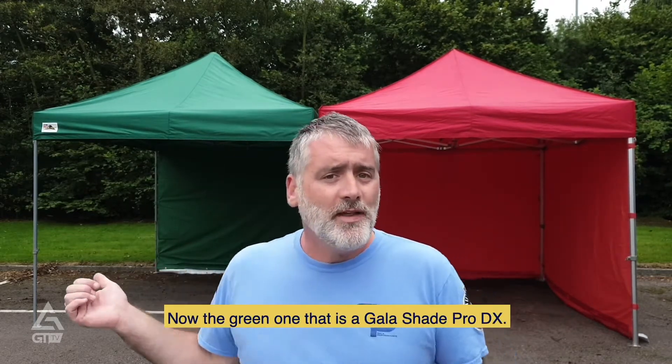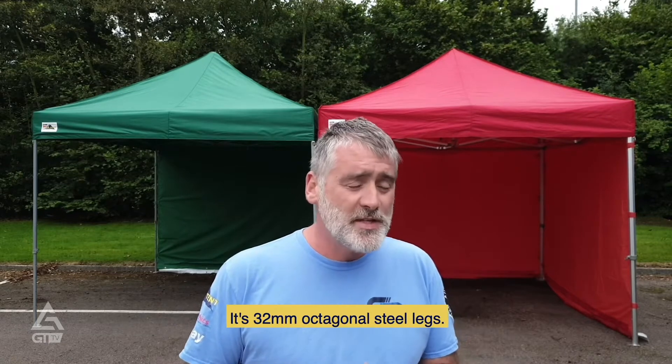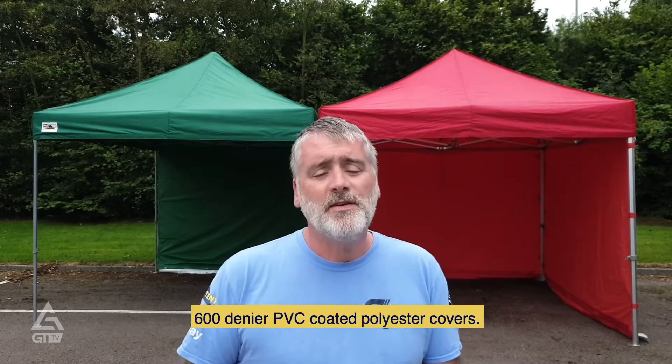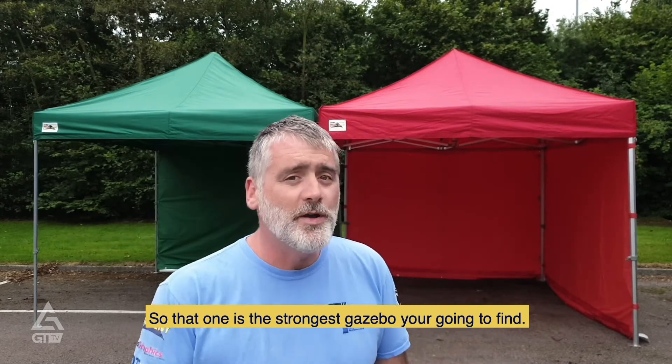The green one is a Gala Shade Pro DX — that is our entry-level garden gazebo. It has 32mm octagonal steel legs, hammer-tested nylon joints throughout, and 600 denier PVC-coated polyester covers. It's the strongest cheap gazebo you're going to find.